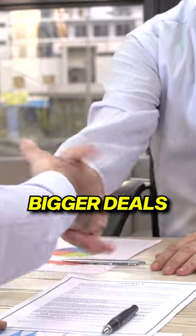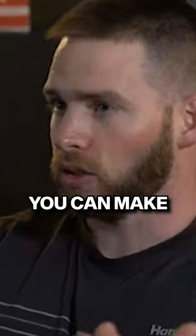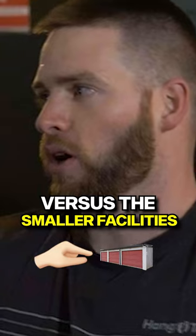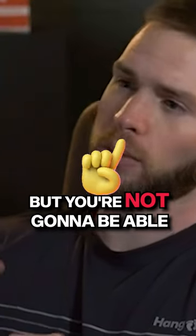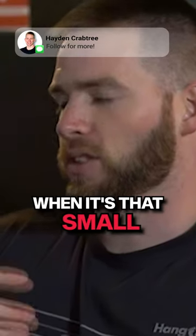When you do those bigger deals that have more potential income, that's just where you can actually make real money. You can make $5,000 or $10,000 a month in cashflow versus the smaller facilities. You can make some money, but you're not going to be able to afford to pay somebody — you're never really going to make like five grand a month off of a facility when it's that small.